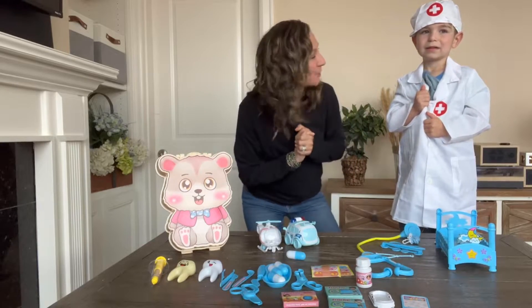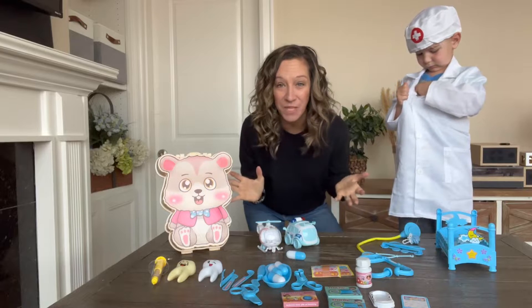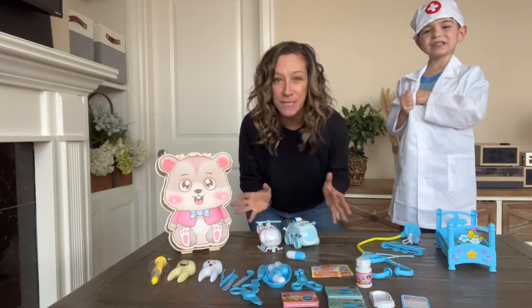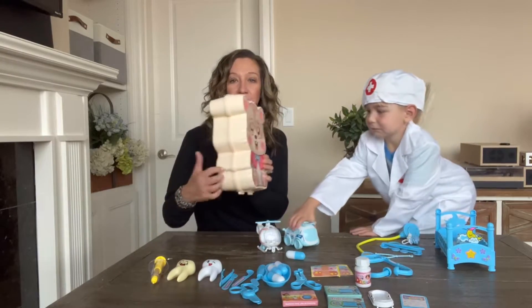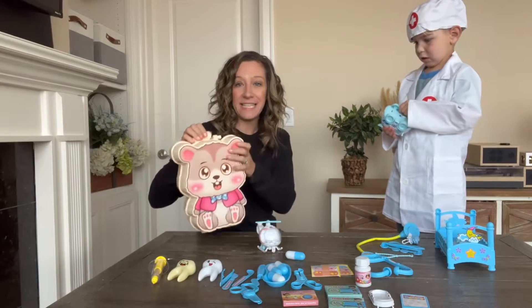Hey shoppers, the doctor is in! We have a kids doctor play set that we got from Amazon. This is great for imagination play, role play, and a great gift to give for Christmas, birthdays, grandkids, whatever. This comes with so many different options. It has this nice plastic tote that it comes with, and everything stores nicely inside.